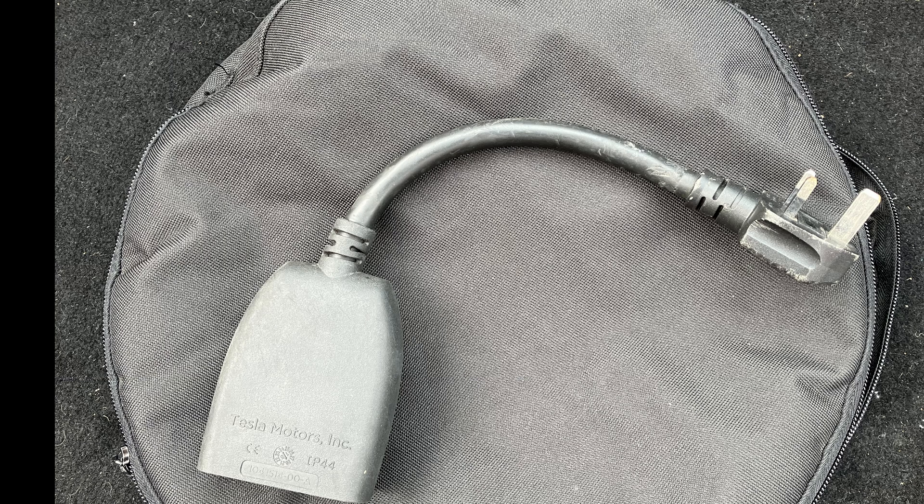In France they don't have the 3-pin design, so you will have an adapter to be able to plug your car in when you're in France, or Germany, or anywhere in Europe.